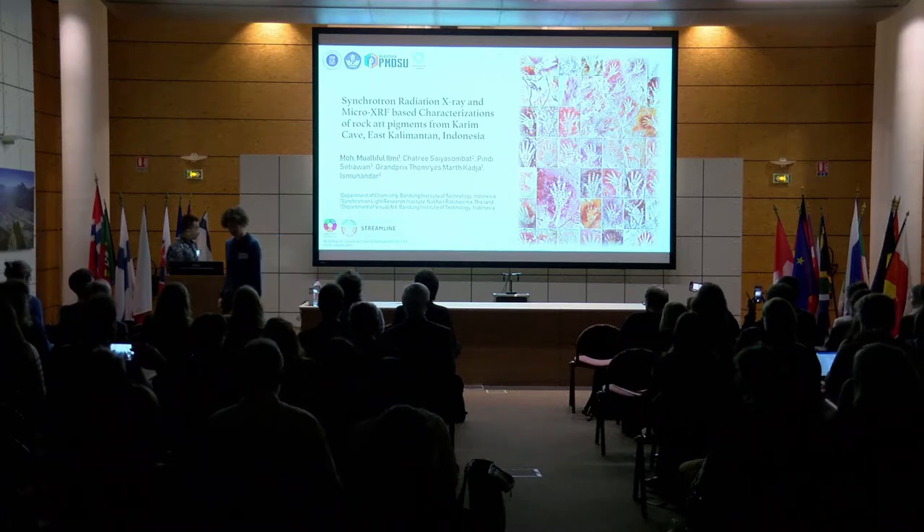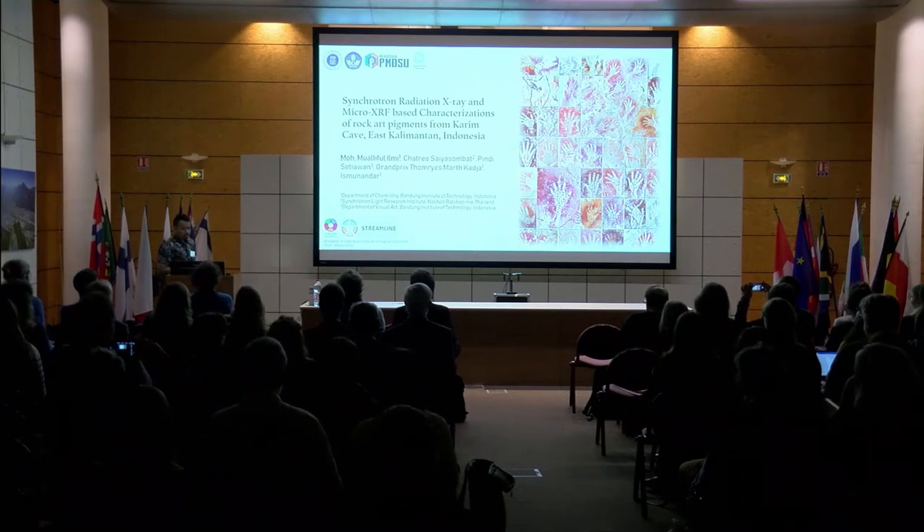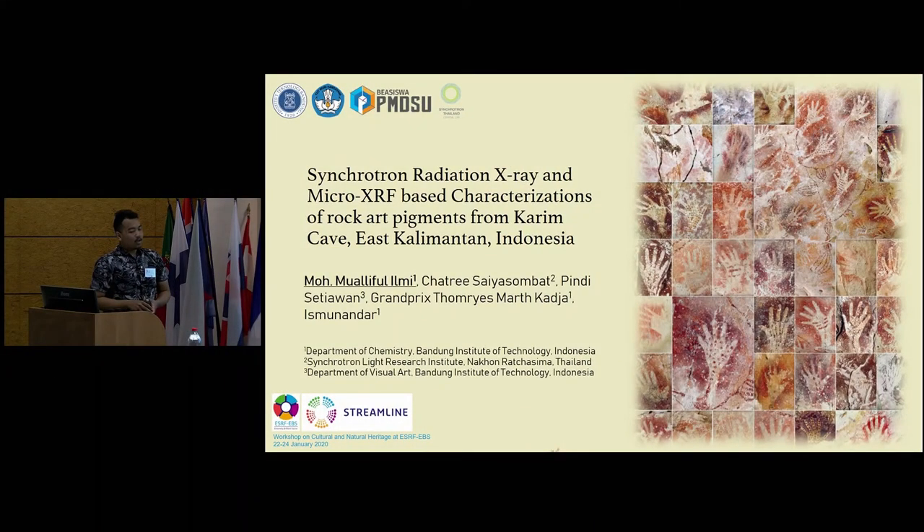Thank you so much for the opportunity. I am Muhammad Maul Flemy from the Bandung Institute of Technology, Indonesia, presenting my project about synchrotron radiation X-ray and micro XRF-based characterization of rock art pigments from the Karim Cave, East Kalimantan, Indonesia.